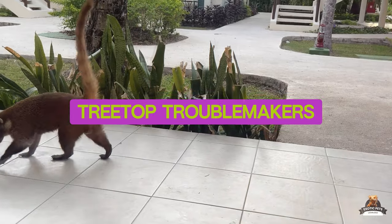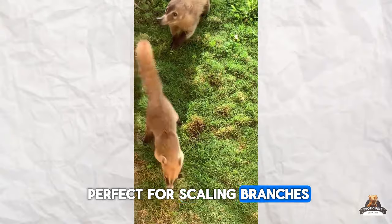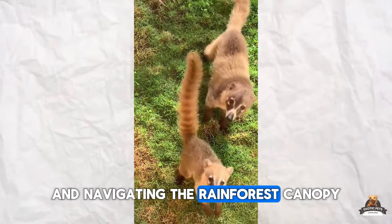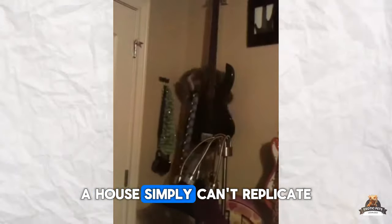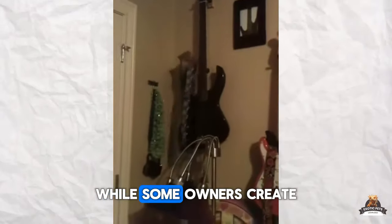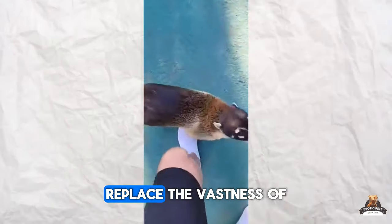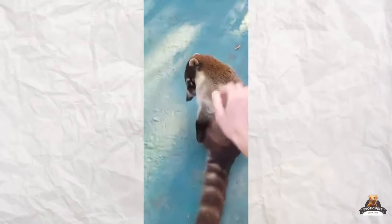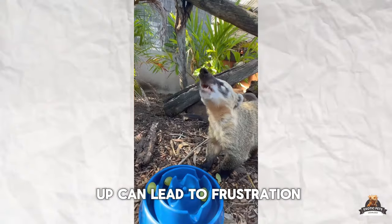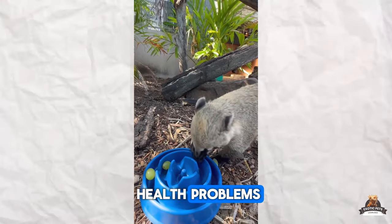Fact two: Tree-top troublemakers. Forget cozy cuddles on the couch — Coatimundis are built for life in the trees. Their long, agile bodies and sharp claws are perfect for scaling branches and navigating the rainforest canopy. A house simply can't replicate the freedom of movement they crave. While some owners create elaborate enclosures, these can never truly replace the vastness of their natural habitat. Keeping a Coati cooped up can lead to frustration, destructive behavior, and even health problems.